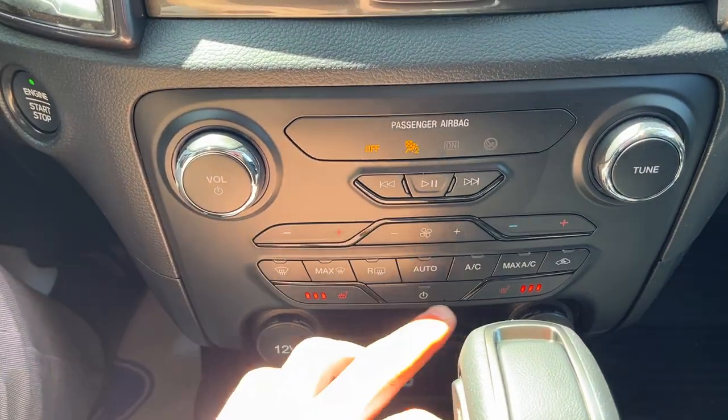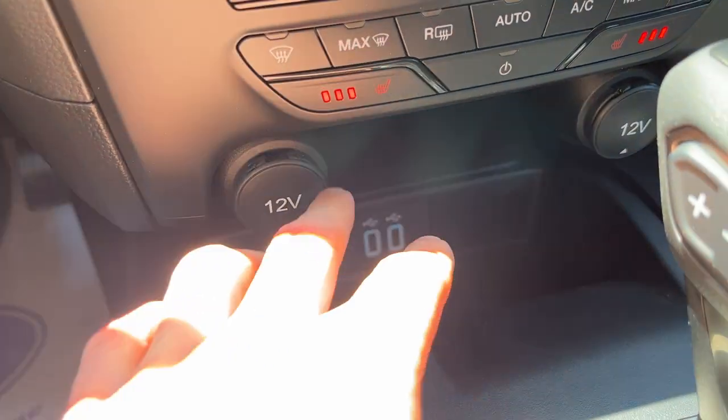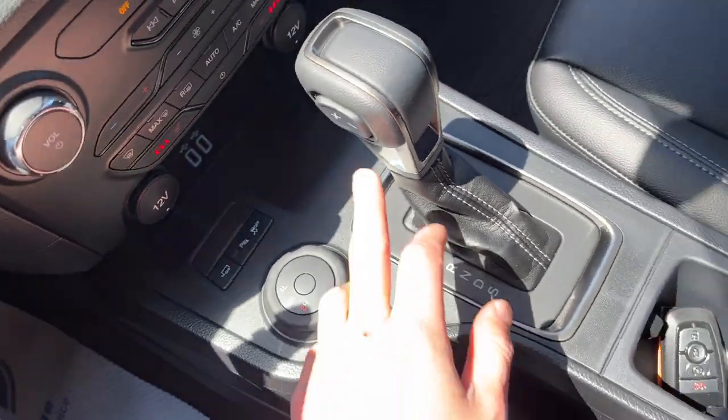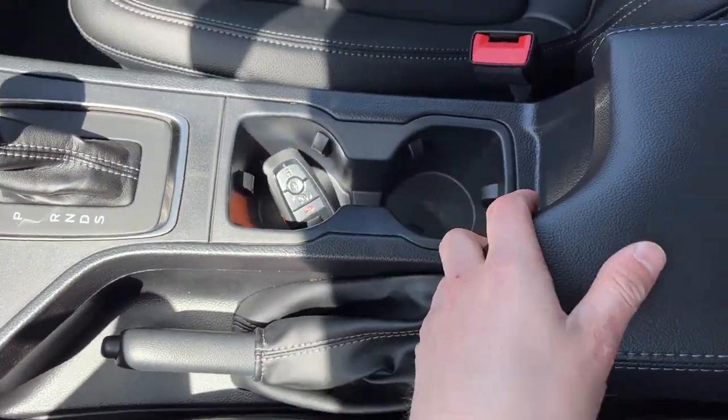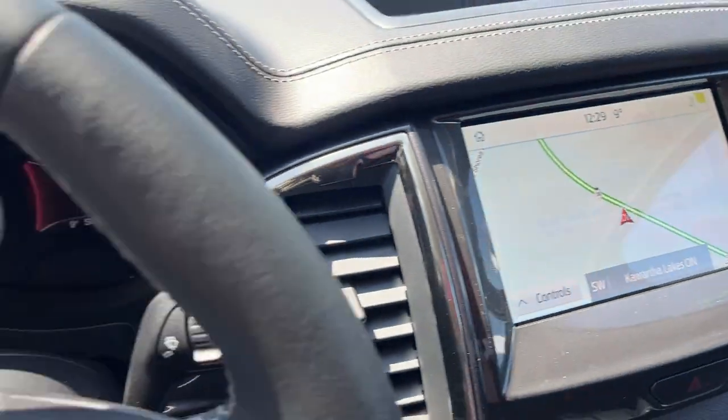This one does have heated seats controls down here and your climate controls — a lot of connectivity up front with a couple USBs and two 12 volt outlets. You have your different four wheel drive modes and a nice shifter. You do have remote start on the key fob, and you've got storage in the center console and in the lockable glove box. So a really nicely equipped Ford Ranger.